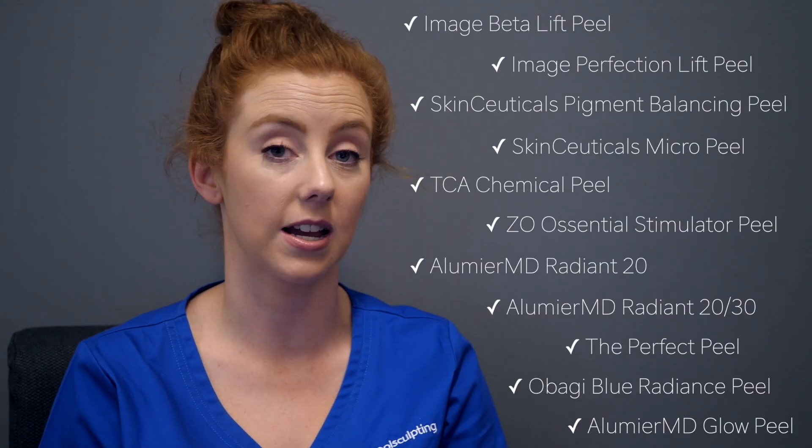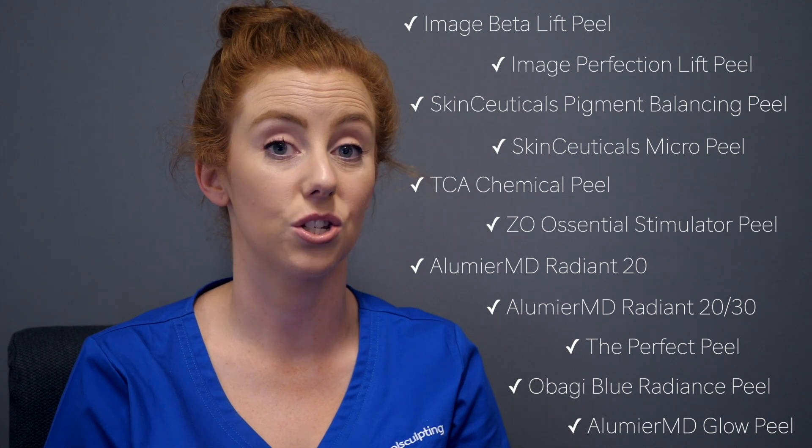While we did the Obagi Blue Radiance Peel for Stuart today as the best one for his skin concerns, we actually have over 10 peels available here in the clinic — ranging from glycolic acid to salicylic acid to the top-level TCA peels with the nurses — and we really are able to treat every skin concern.